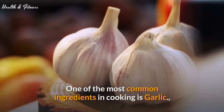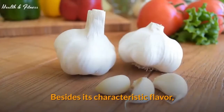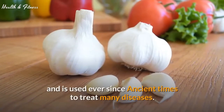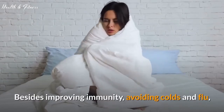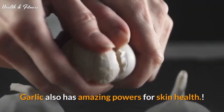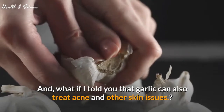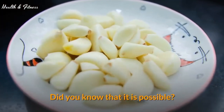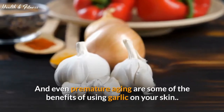One of the most common ingredients in cooking is garlic, and without it many dishes would be incomplete. Besides its characteristic flavor, garlic also has huge medicinal properties and has been used since ancient times to treat many diseases. Besides improving immunity, avoiding colds and flu, reducing blood pressure, and improving heart health, garlic also has amazing powers for skin health — it can also treat acne and other skin issues.